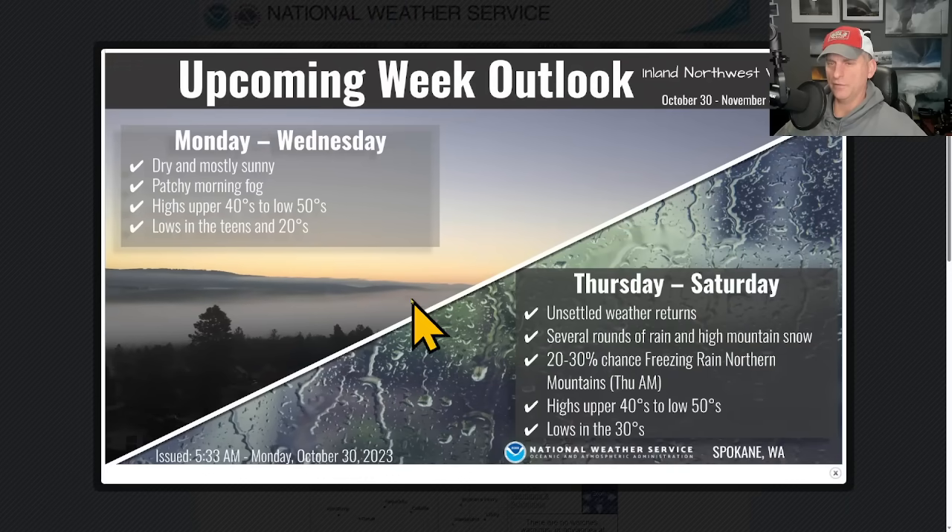Taking a look at National Weather Service Spokane, you can see we're going to be dealing with some chilly lows until midweek, and then we're going to switch the pattern up. Unsettled weather returns Thursday through Saturday.